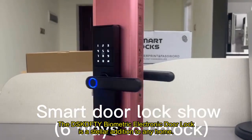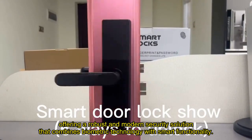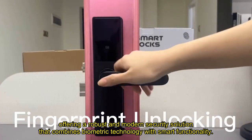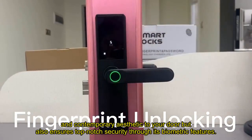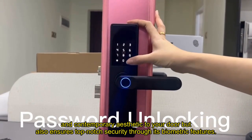The DSKD Biometric Electronic Door Lock is a stellar addition to any home, offering a robust and modern security solution that combines biometric technology with smart functionality. This digital black smart lock not only provides a sleek and contemporary aesthetic to your door but also ensures top-notch security through its biometric features.